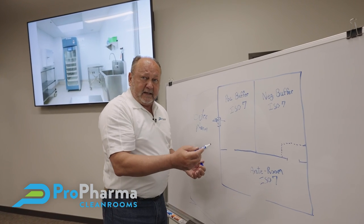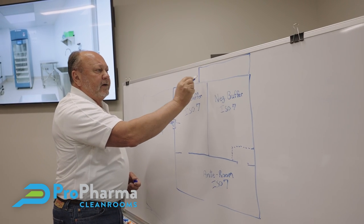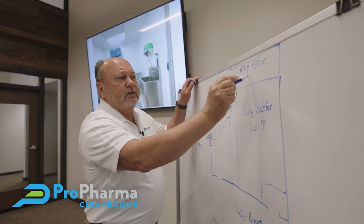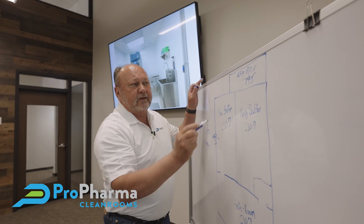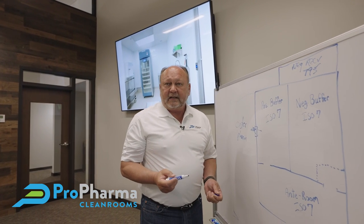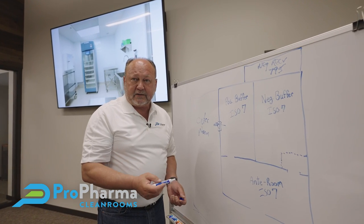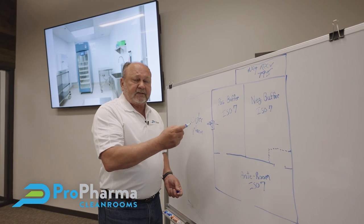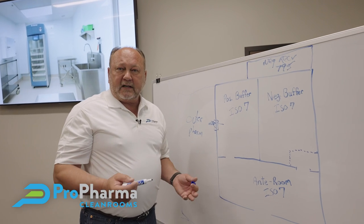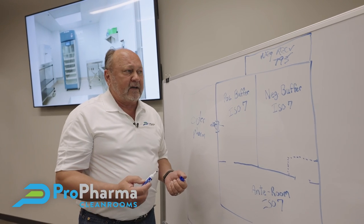What we suggest is putting another room at the top here, which would be your negative receiving room, and it can also be your 795 room. That 795 room can be an ISO 8 room — there only needs to be 12 air changes per hour. In that room you can receive your NIOSH drugs, store them under negative pressure, and repackage them. So if you have NIOSH drugs that are a powder-generating tablet, you can repackage that in that 795 room.